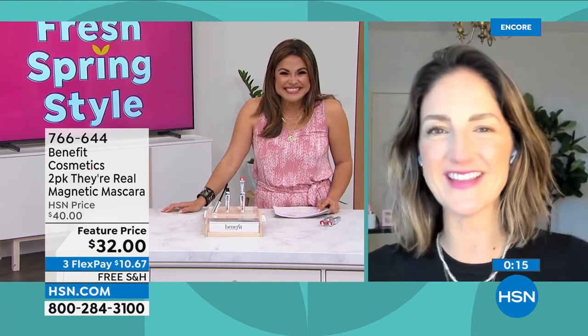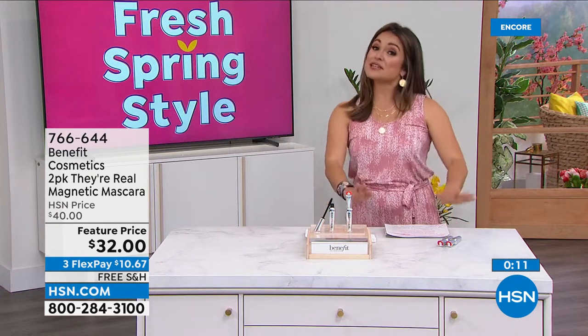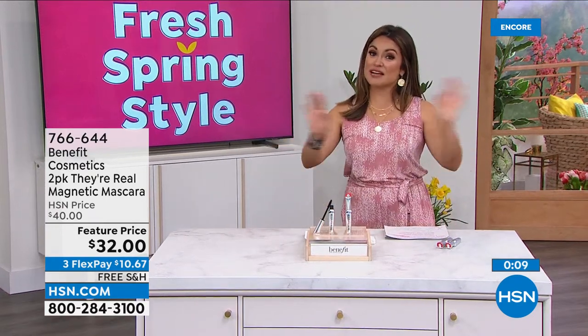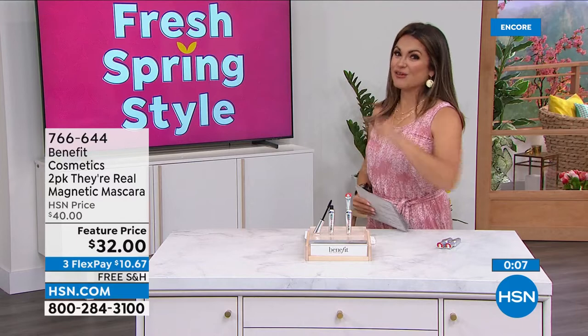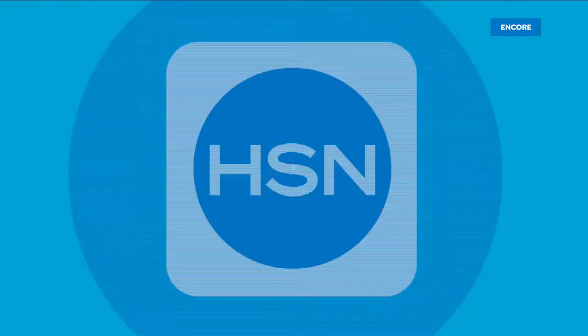Thank you for bringing us a deal like this, Maggie! You're going to see it on all our beauty shows every day — but you're getting first dibs. Oh, an Easter basket — wouldn't that be great?